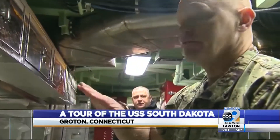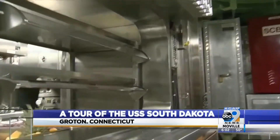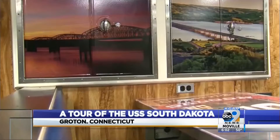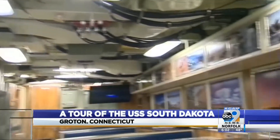This is where we feed the crew, commonly known as crew's mess. There are a lot of personal touches around the mess hall — murals of Mount Rushmore and other scenes from the Coyote State. It really brings a touch of home and makes it feel like South Dakota.